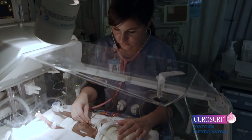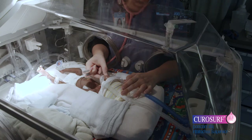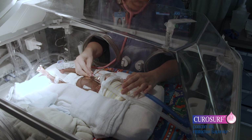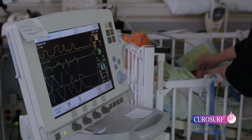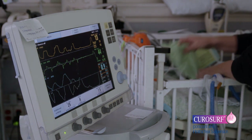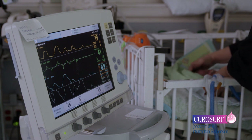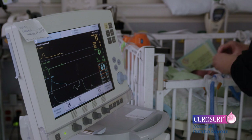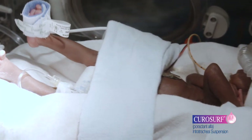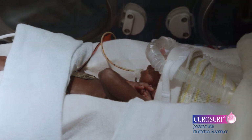Infants should receive frequent clinical and laboratory assessments monitoring oxygen status, airway pressure, and respiratory rate. During this time, it is important to adjust oxygen and ventilator settings as respiratory status improves or if you detect acute deterioration, cyanosis, or bradycardia. If a repeat dose of CuroSurf is needed, dosing via the INSURE technique may be considered.